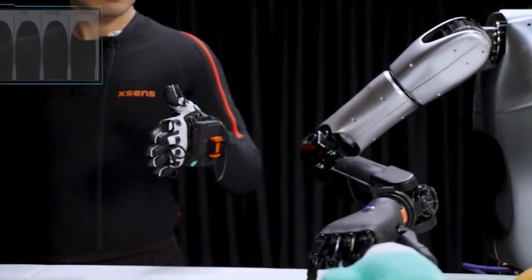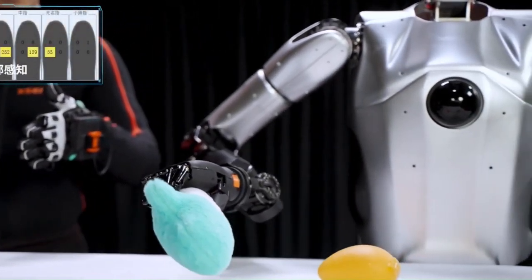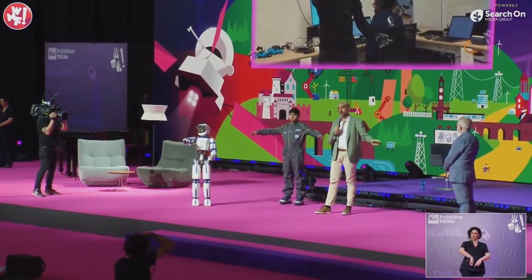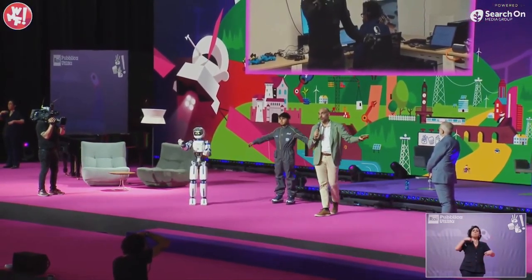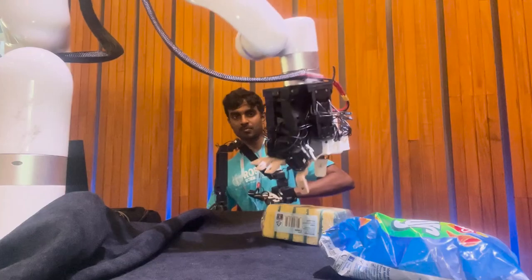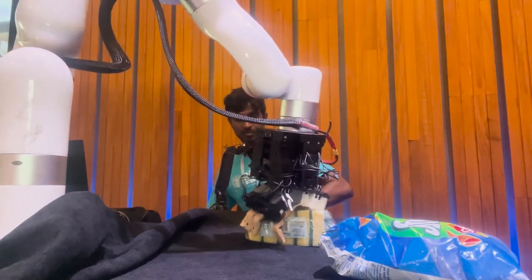Imagine your assistant picking up your coffee, organizing your workspace, or even playing a game with you. With ChatGPT controlling the mind and Maus providing the physical touch, you're creating a robot that not only understands you, but also acts on your commands in the real world.